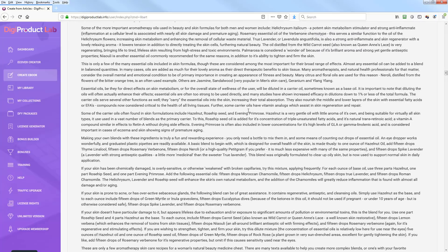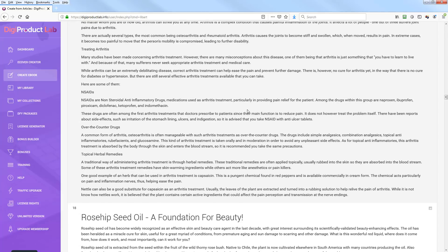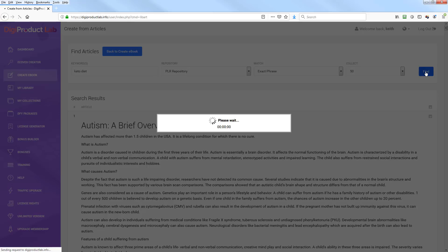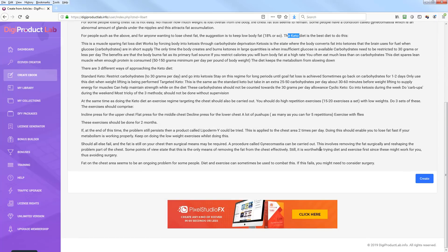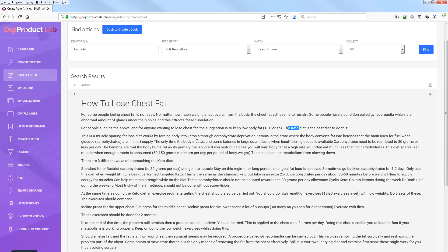This is where you have to dig in and find more specific content. You have to play with your keyword — so I'll try 'keto diet' with exact phrase to get more specific results. Sometimes you do have to play around with the search operators to fine-tune what you're looking for. It finds 'How to Lose Chest Fat' which mentions keto diet, but apparently they only have one article on keto diet specifically — so that's not going to help much.